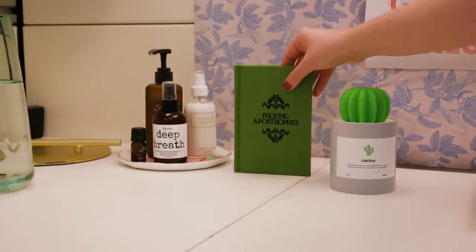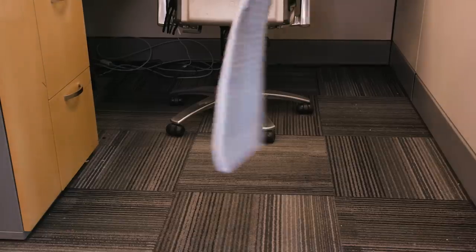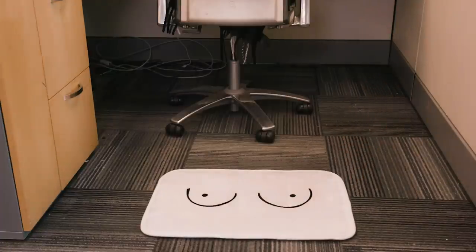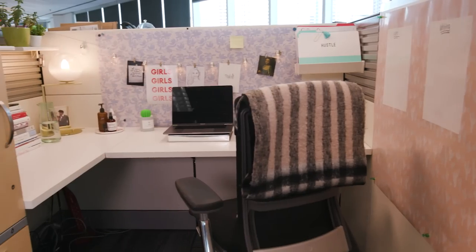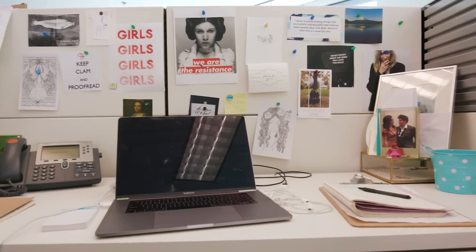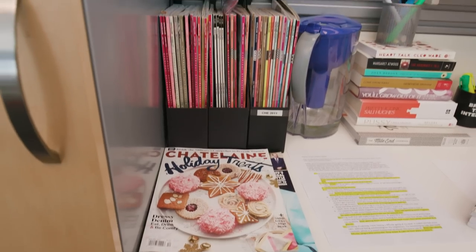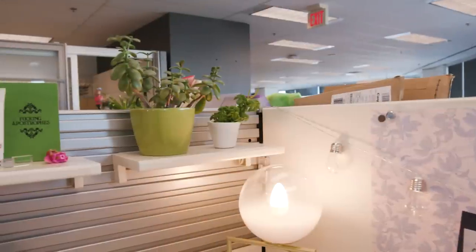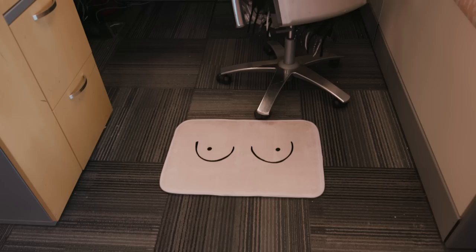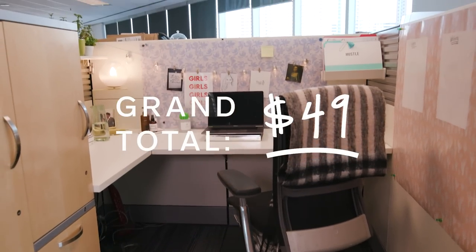And now for the finishing touches. A boot bath mat from home doubles as a cubicle welcome mat. I love how bright, cozy, and organized this cubicle is now. I really didn't get rid of much that Katie had here before, proving that you can be organized and stylish all at the same time. It's all about using things you already have at home and carving out a little space at work that truly feels like yours.